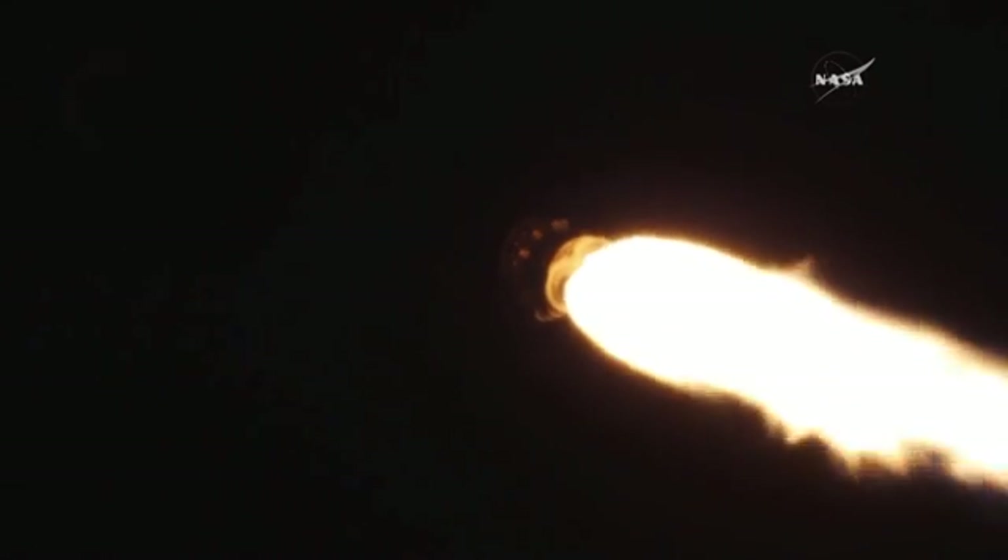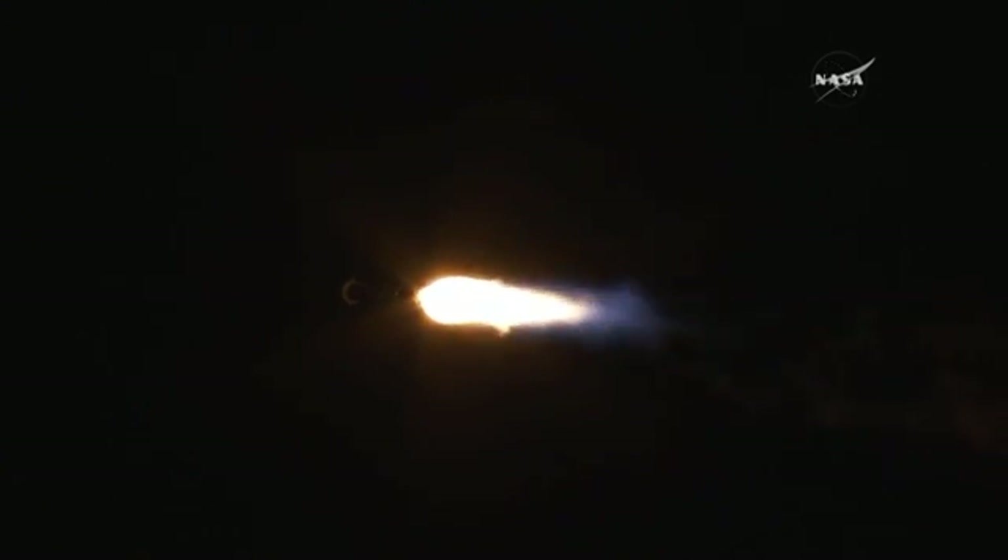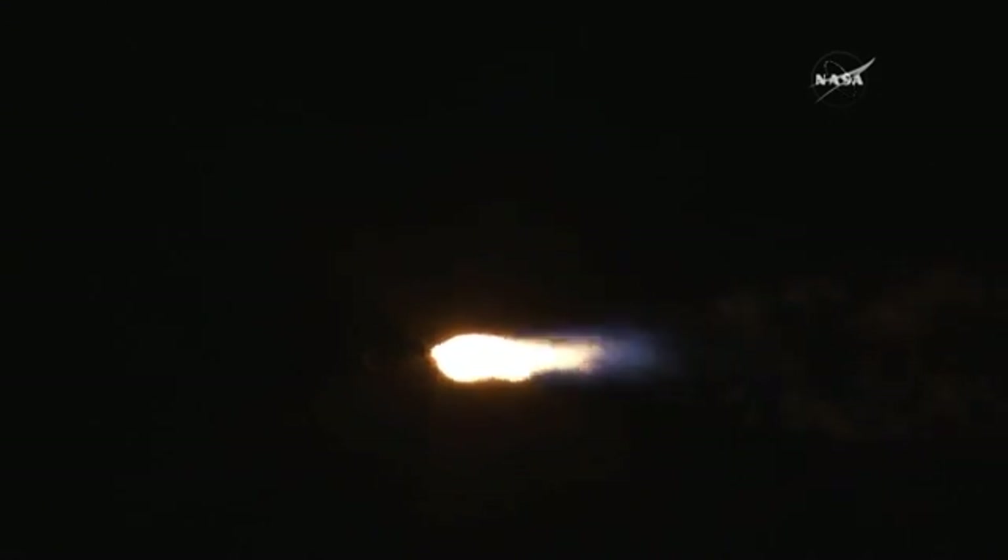Hawk one. Max Q. Body rates continue to look good. RD-180 is performing well. Pump speeds and ejector pressures have been nominal. We will track LR-7 and LR-8 to max. Booster has throttled back right on schedule. Engine response looks good.